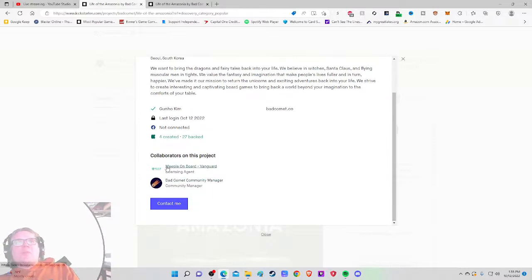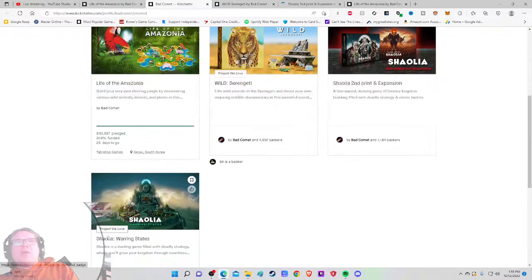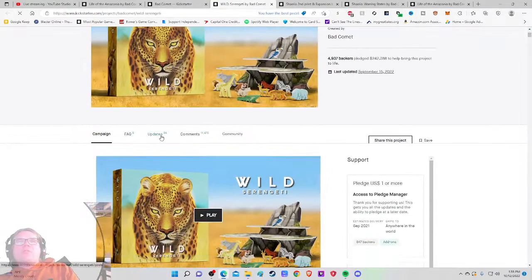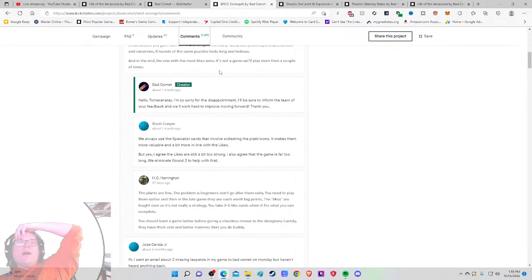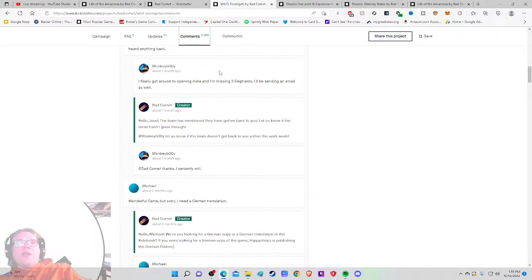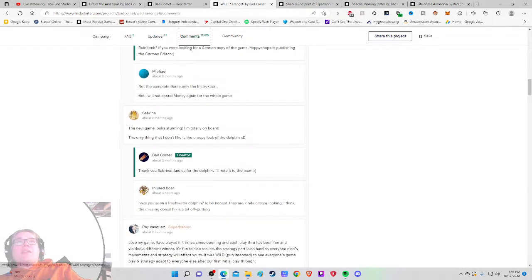We've got two people here, hopefully helping with customer service. They have four games created, so there is a track record: Wild Serengeti, Shaolulu, and Warring States Sholia. Looking at the comments — 11,000 comments, that's a lot. One says 'beautiful set but disappointing game, overwhelmed by the many rules.' Another mentions missing components and no reply. Overall it seems like the game shipped.